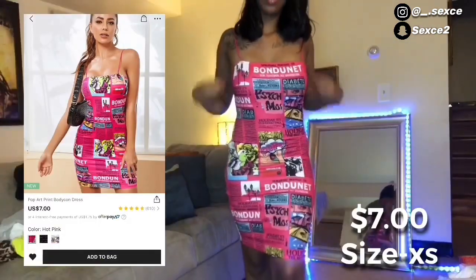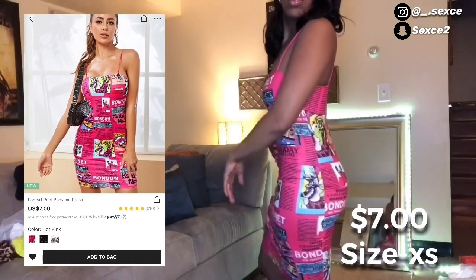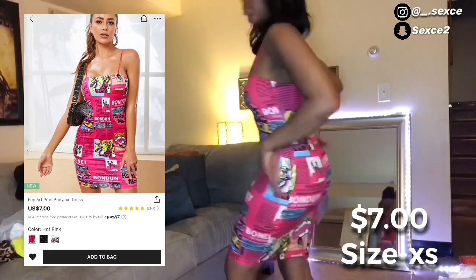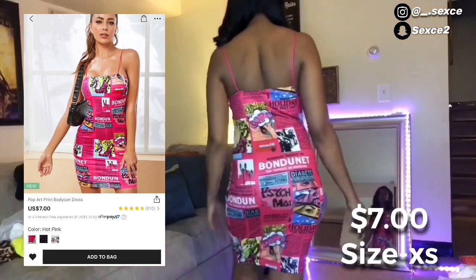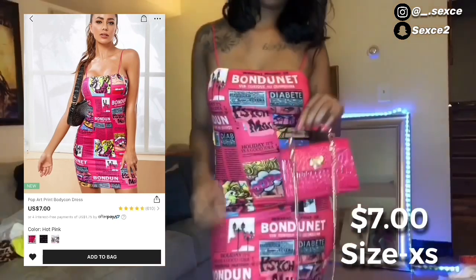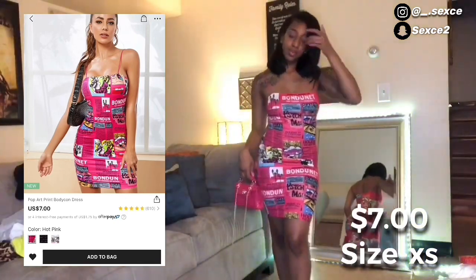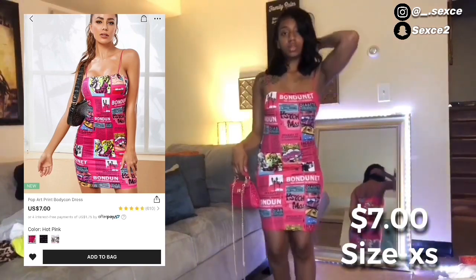Next I got this cute little newspaper print pink dress for only seven dollars. This dress fitted really nice on my body — your girl looked a little snatched. You can pair this with the cute little pink bag I showed earlier.